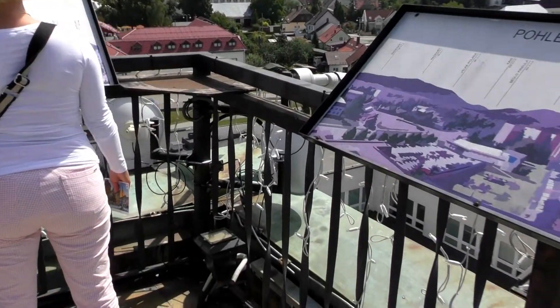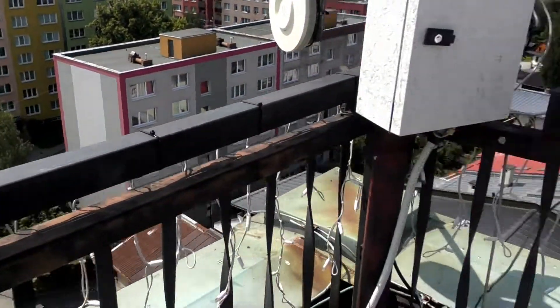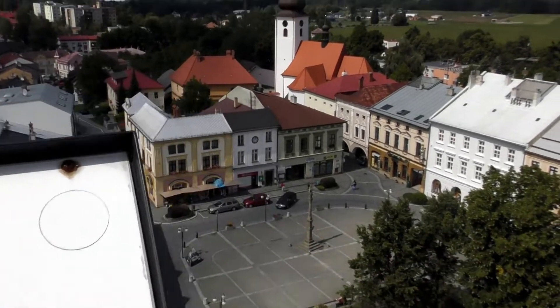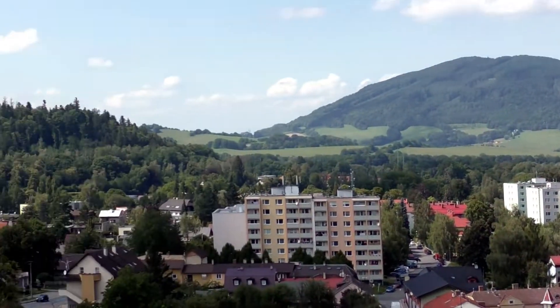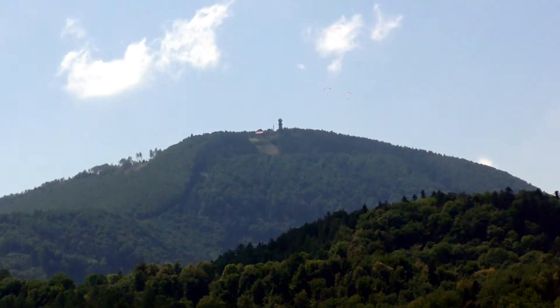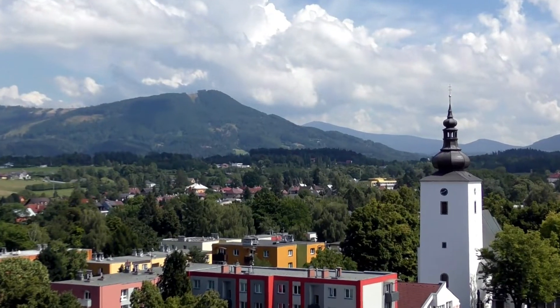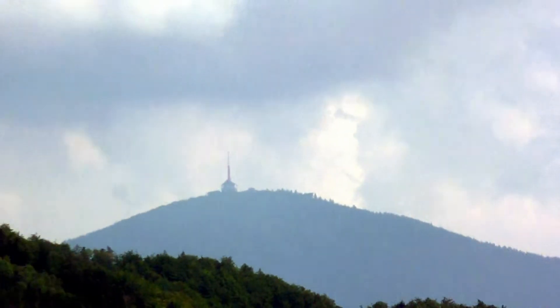There are nice information boards all around the top of the viewing gallery which tells you what you can see in the distance. The views are quite spectacular in fact. In the distance we can see Velky Javornik with the tower on top of it. The furthest peak over there is Lysa Hora. So any moment we are going to hear the bells strike for quarter to two.